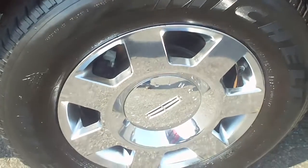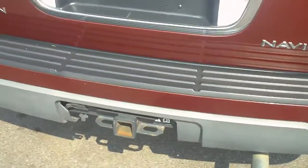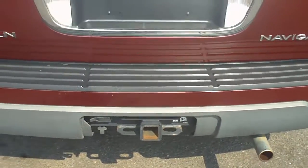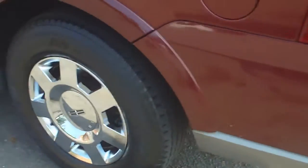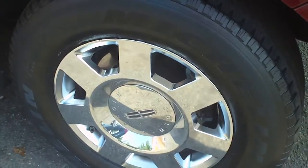There are a couple of little scrapes and stuff on the paint — nothing to worry about. Wheels and tires are in good condition as well. You can see that it has a tow package. Going down the driver's side, you can see the paint is in good condition as well.